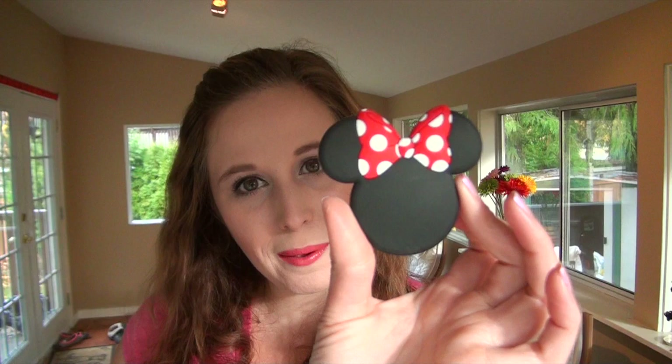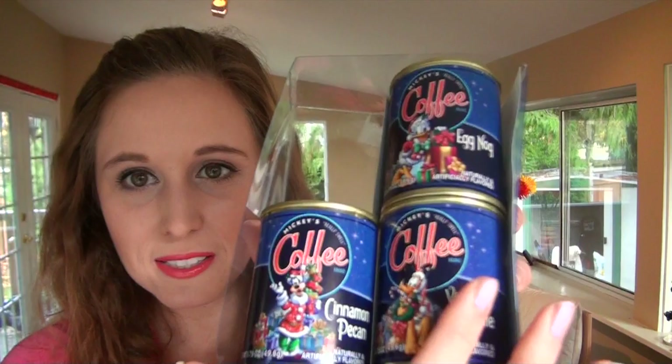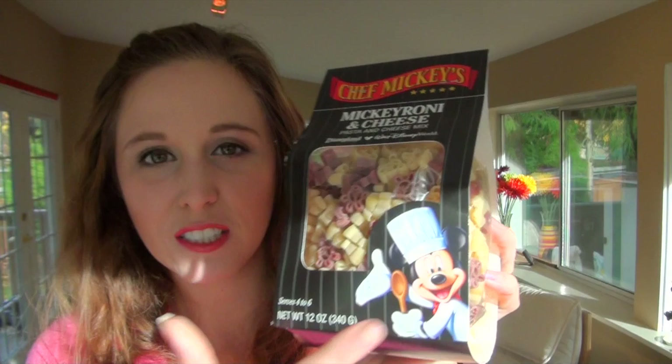I wanted to bring something back for Chad, so I brought three little coffees. I gave one — the Holiday Cheer one — to my sister. There's also Vanilla Cream, Cinnamon Pecan, and Eggnog. Actually, now that I think of it, these weren't for Chad, because he likes black coffee, as strong as possible — he doesn't like vanilla and eggnog flavors. Okay, these are for me. But I did bring Chad something: I got him these little pastas — it's macaroni and cheese, but he doesn't have to use the cheese packet. He eats pasta and I do cheese now sometimes, so I thought this was cool as well.